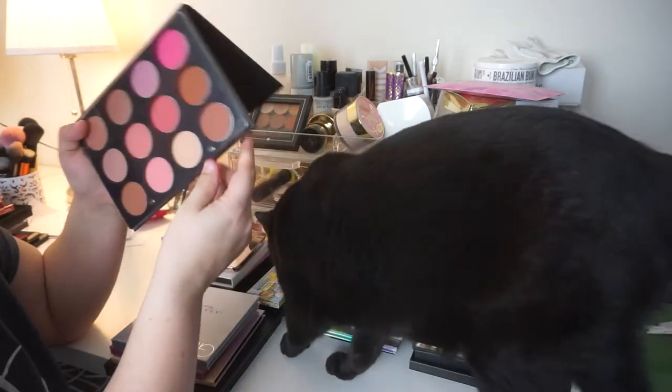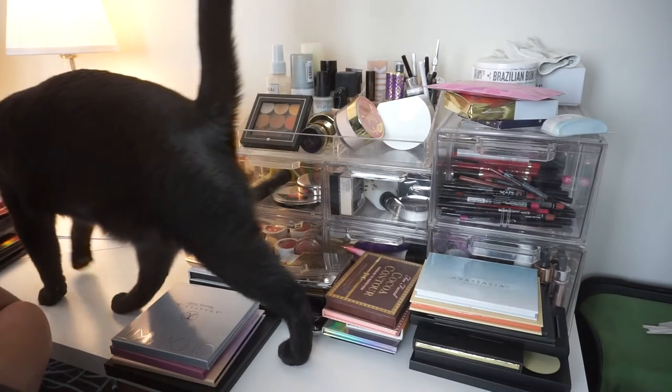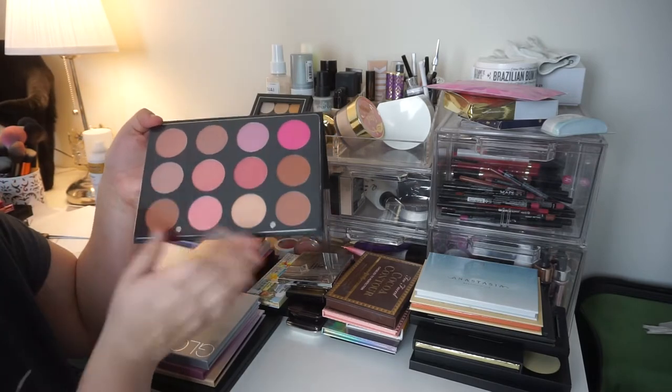I do like these blushes, and I like the idea of getting to travel with this in the near future when I start going on trips. So I'm going to hold onto this guy.